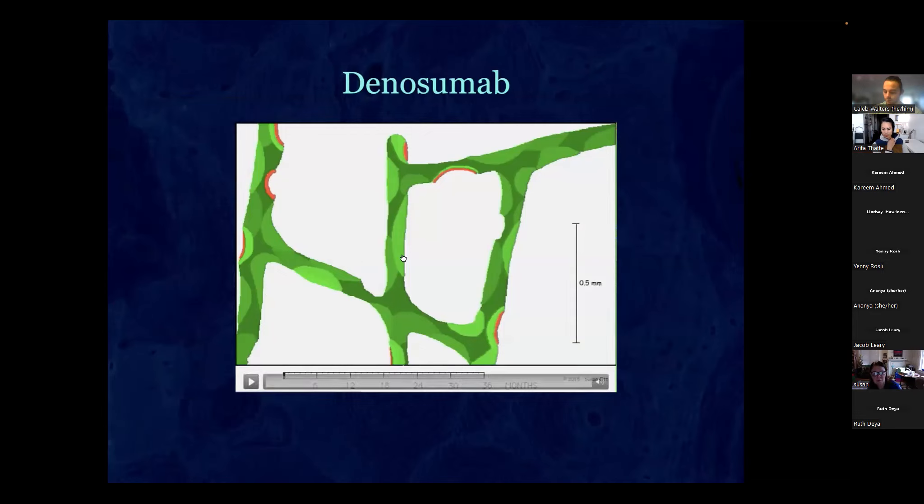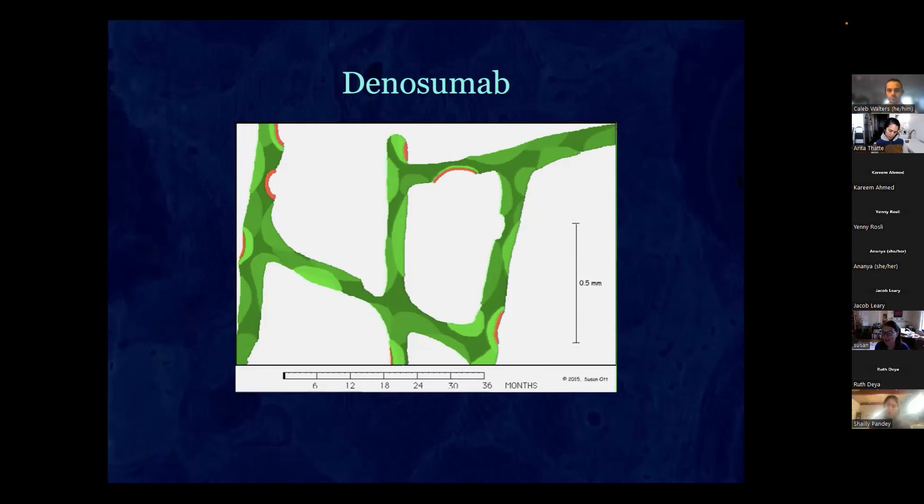Denosumab is like bisphosphonates in stopping osteoclasts, but whereas bisphosphonates inhibit osteoclasts by about 80 to 90 percent, denosumab inhibits them by about 99 percent. You're essentially forming no osteoclasts, and with no osteoclasts you have no bone resorption and no osteoblasts either.